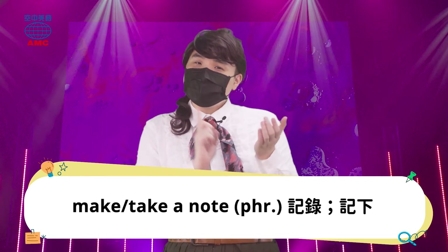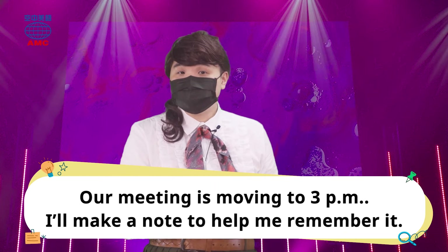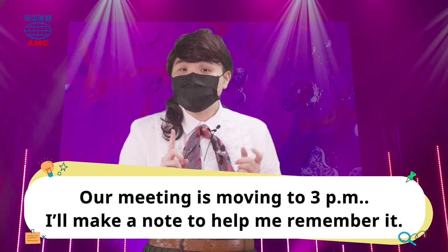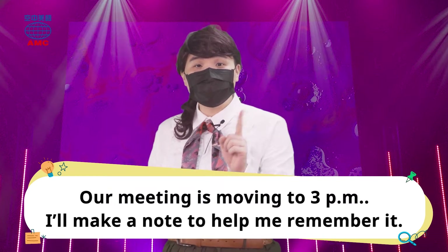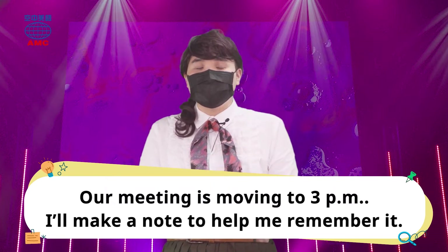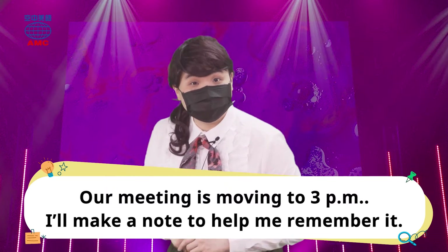比方说今天早上我朋友就赖我啦。Cindy，你这么忙，你一定会忘记我们下礼拜要开会了。Our meeting is moving to 3 p.m. OK? I will make a note to help me remember it. 我们的会议改到下午三点了，好的，我需要做个笔记，帮助我记得这件事情。